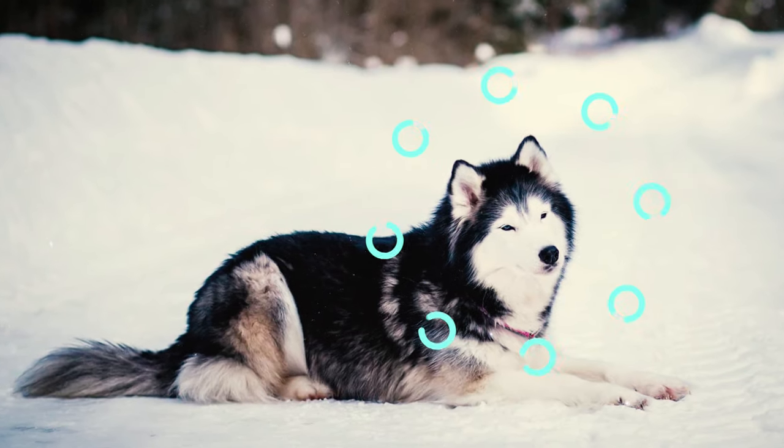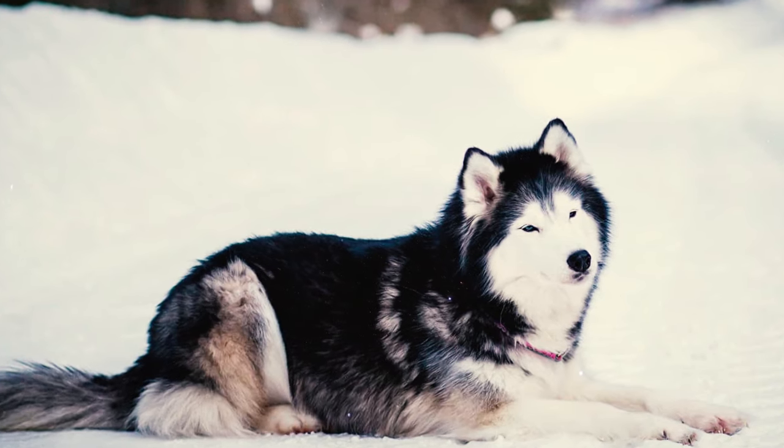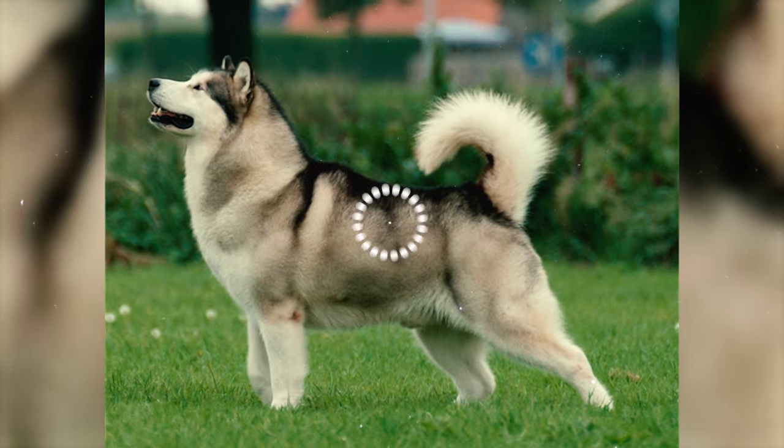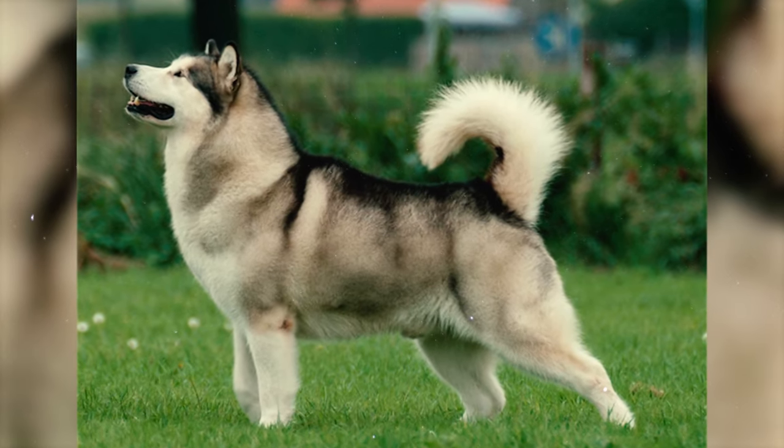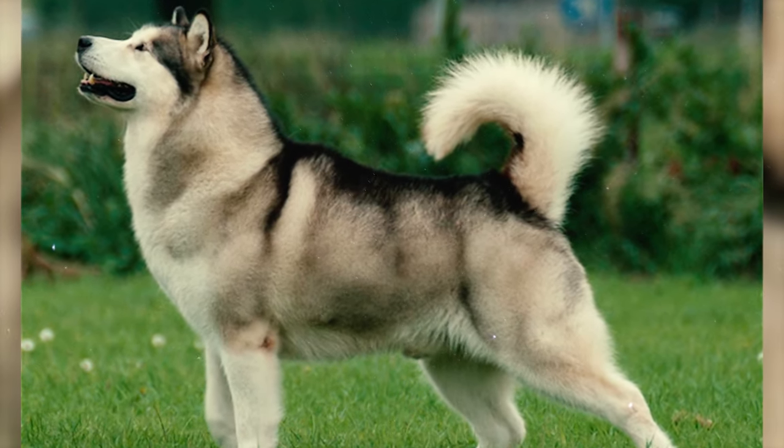Fact 11: The Alaskan Malamute features a double coat, comprising a dense, woolly undercoat and a coarse outer guard coat. The outer coat stands higher at the withers — the highest point on the back — but doesn't exceed more than one inch in length along the sides of the body.